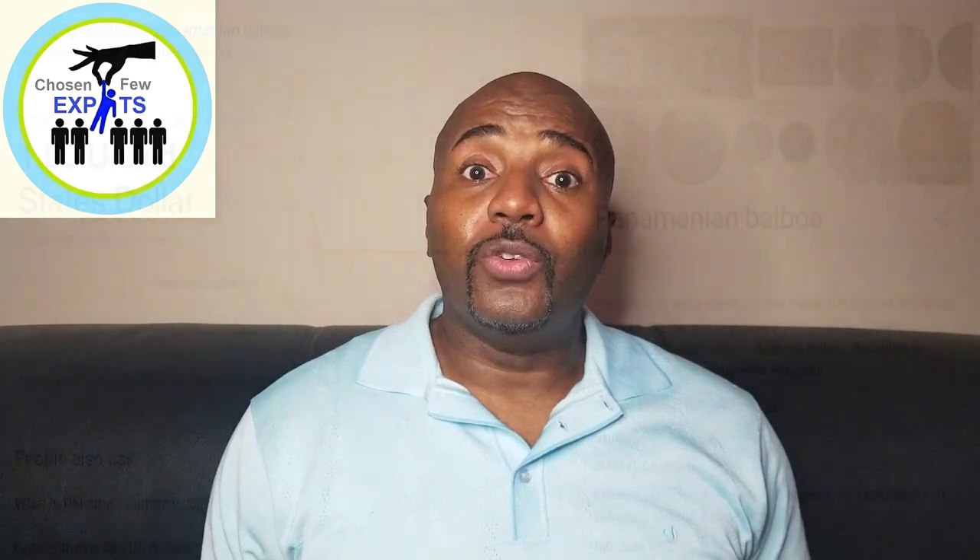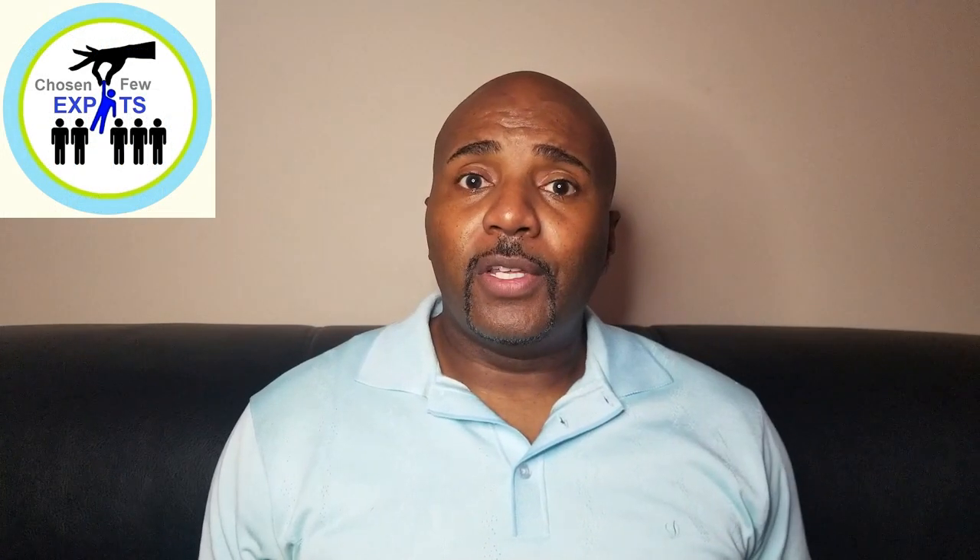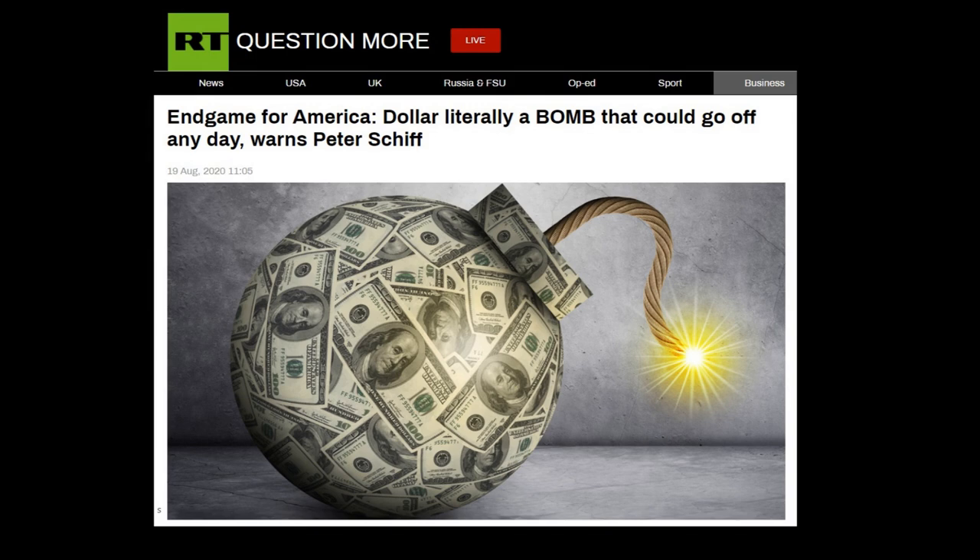Panama's currency is the Panamanian Balboa, which is pegged one-for-one with the US dollar. Their official currency is not the US dollar, but it's pegged one-for-one and they use US greenbacks in circulation. Panama ceased making Panamanian Balboa paper money a long time ago. They do have one-dollar Balboa coins, and their quarters, dimes, nickels, and pennies coexist with US coins, but there's no Panamanian paper money in circulation.